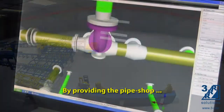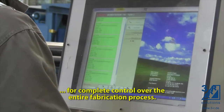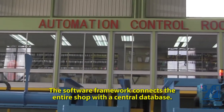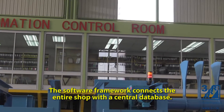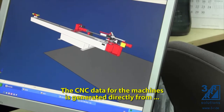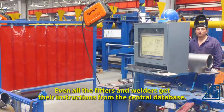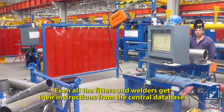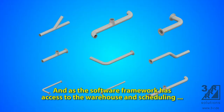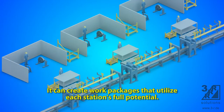By providing the pipe shop, 3R Solutions are also able to tightly integrate their software framework for complete control over the entire fabrication process. The software framework connects the entire shop with a central database. The CNC data for the machines is generated directly from the models that were made over at engineering — no need to print anything. Even all the fitters and welders get their instructions from the central database. And as the software framework has access to the warehouse and scheduling, it can create work packages that utilize each station's full potential.